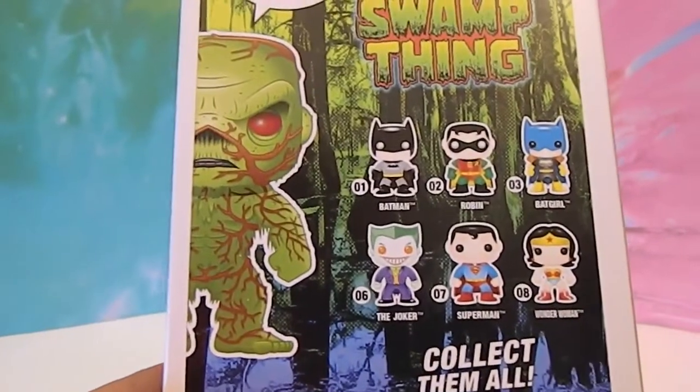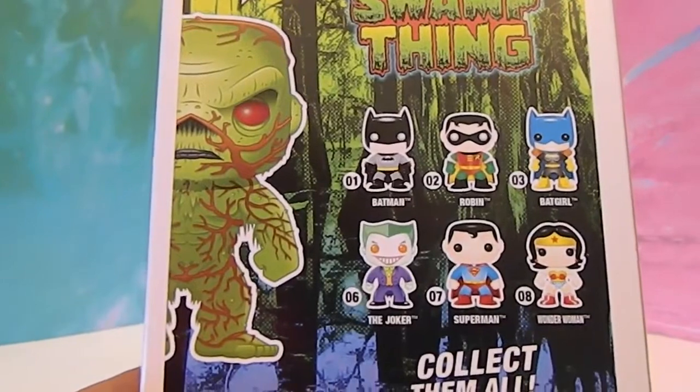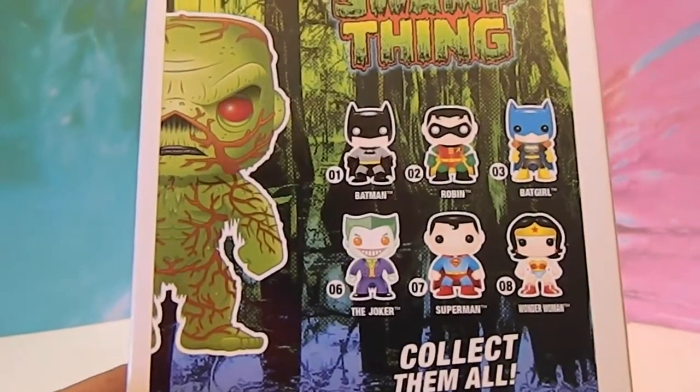I was like, Swamp Thing, Batman — what? I mean, it's all in there. He's part of the DC Universe. So he is part of the DC Universe but not originally in that movie.